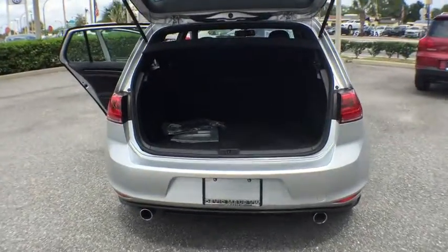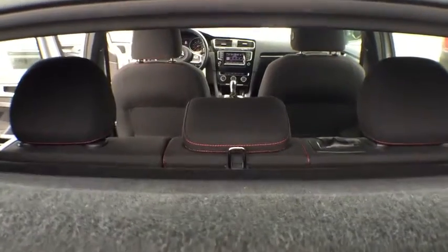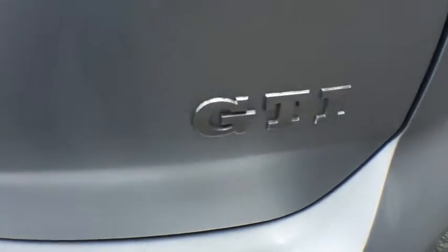Traction control, power passenger seat, leather-wrapped steering wheel, dual airbags, power steering, air conditioning, front, one owner, alloy wheels, four-wheel disc brakes, eight speakers, fog lights, electronic stability control.